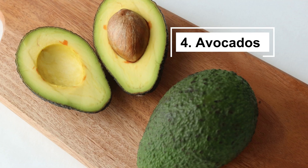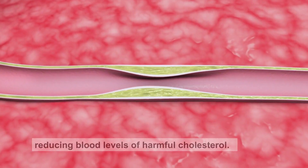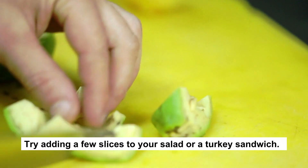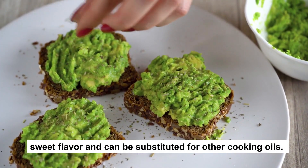4. Avocados. Avocados are used for more than just guacamole. They provide you with oleic acid, which aids in reducing blood levels of harmful cholesterol. Try adding a few slices to your salad or a turkey sandwich. Additionally, avocado oil has a delicate sweet flavor and can be substituted for other cooking oils.